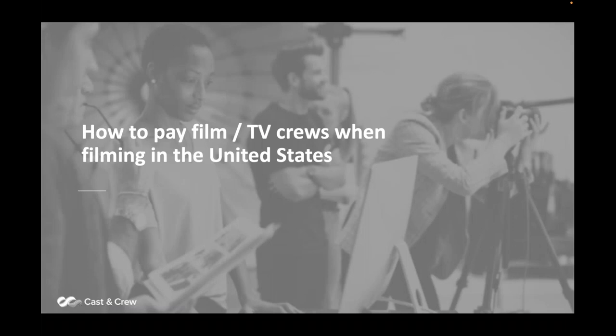Hello. Welcome to the webinar. My name is Steve Bizinov from Media Services, a Cast and Crew company. I'm here with my associate, Anthony Lopez. Hello, everyone. We are going to go through a webinar on how to pay film and TV crews when filming in the U.S.